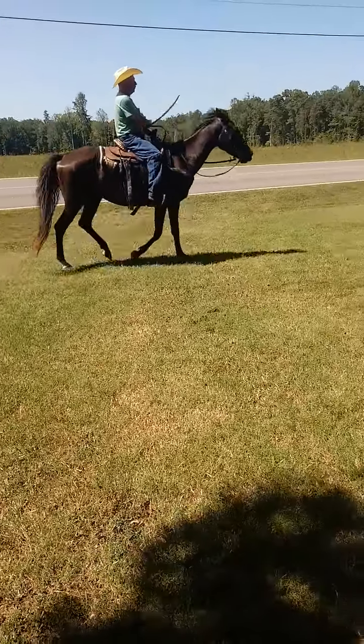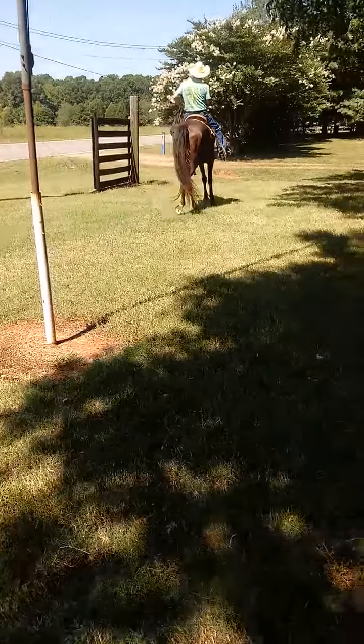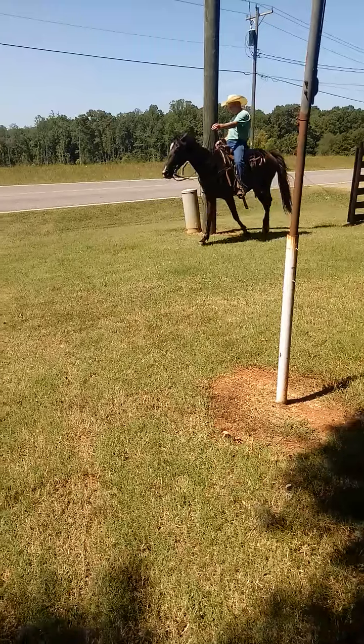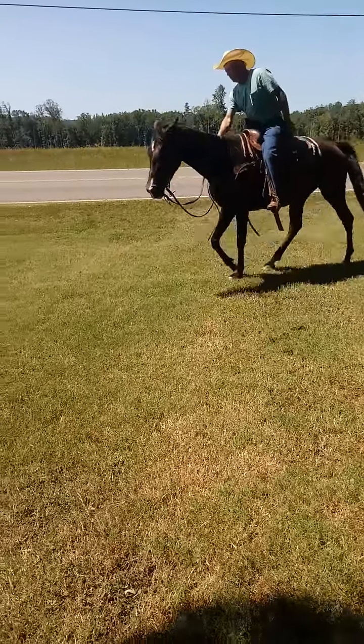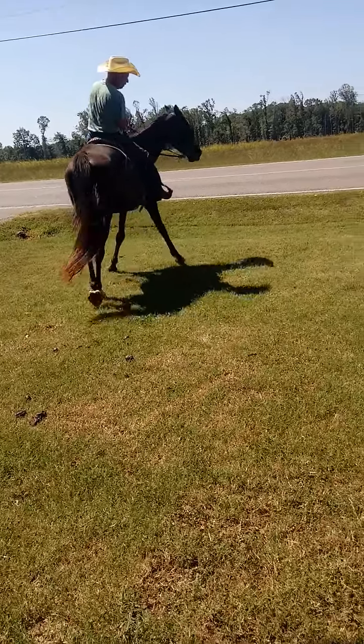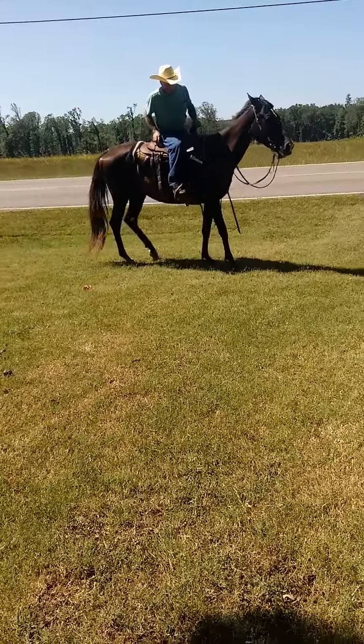Need somebody to take her home and give her a good loving home. She'd make somebody a nice little trail horse right here. Seems to be sound in every way, seems to be gentle and all. Price on that good young mare is going to be $465 bucks. Worth every dime of it. Take her home and put some groceries to her.